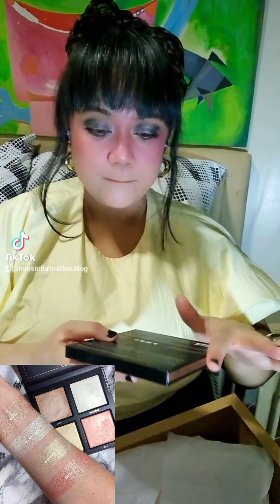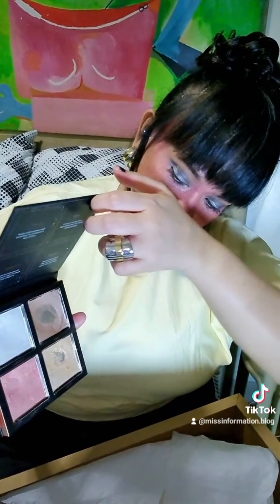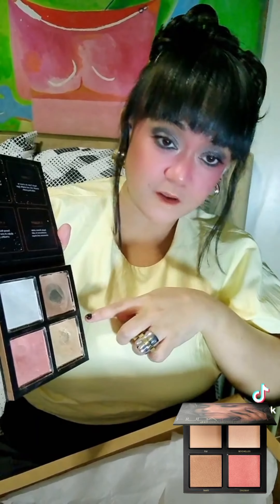This is old but not expired or abused. There are some shades that are really used, but white is still okay, gold and bronze are my favorites, and the pink you can use for blush or as a highlighter.